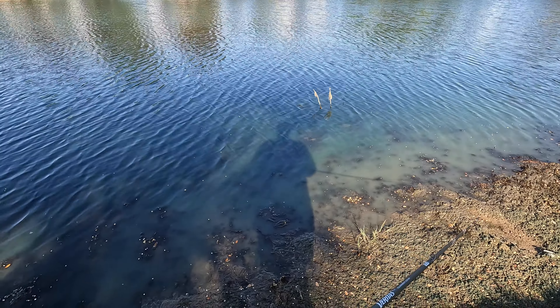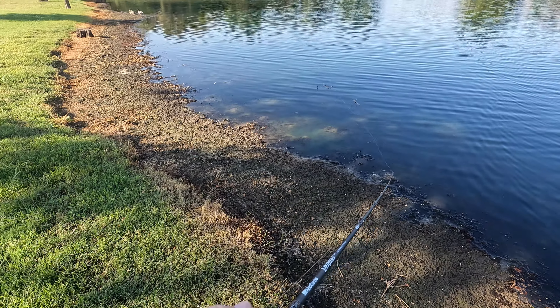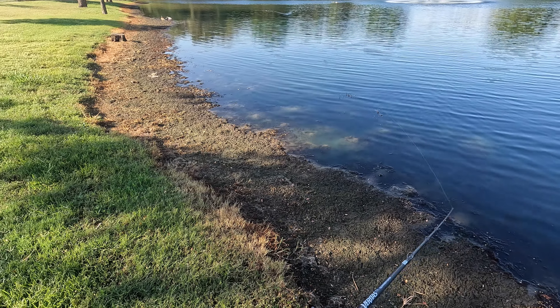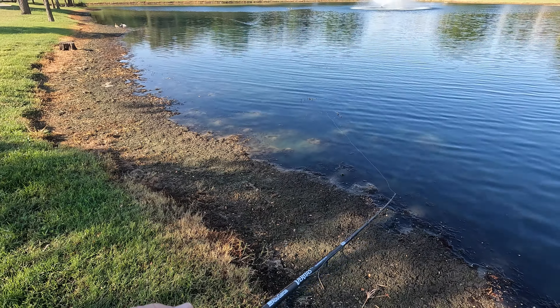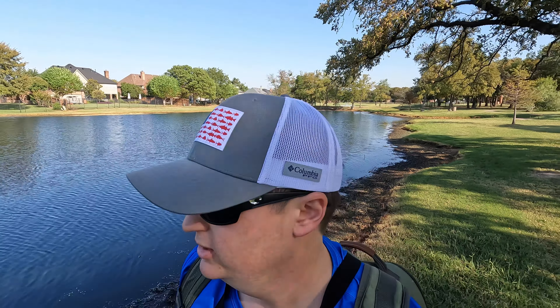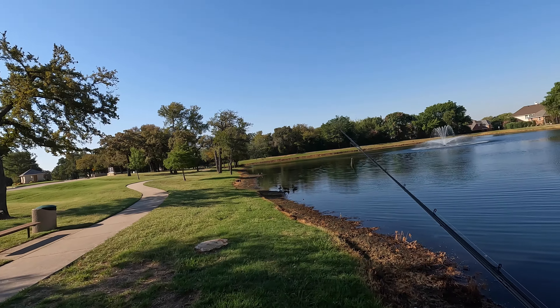Honestly if we can get one good blow-up on this it's gonna be totally worth it. I'm gonna keep walking and looking around for signs and clues that'll tell me more about the fish in this pond — looking for any structure in the water, see if it gets deeper at any point. There is definitely a levee over this way I'm heading towards, so deeper water could be key in this big pond. If not, we might just loop back around and hammer that little pond where we caught that one fish.